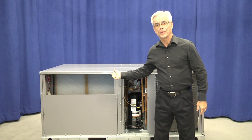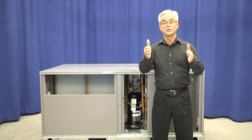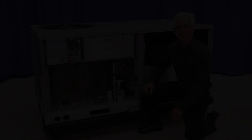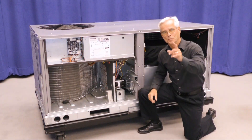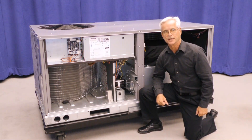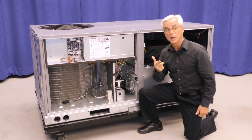Let's turn the unit around so we can take a look at the heating, controls, and other features. On the gas section, it's important to know that we're going to keep all the same multiple heat stages available to you — that's a high, medium, and low offering.